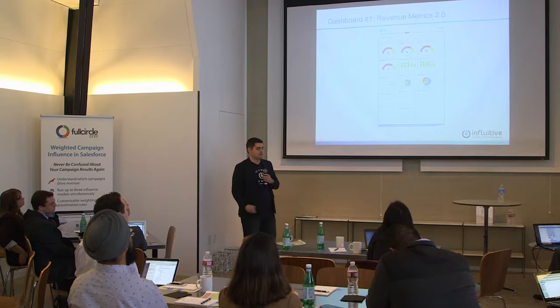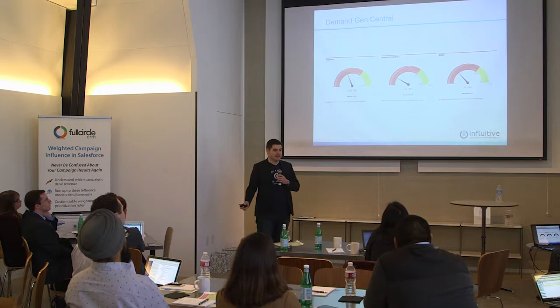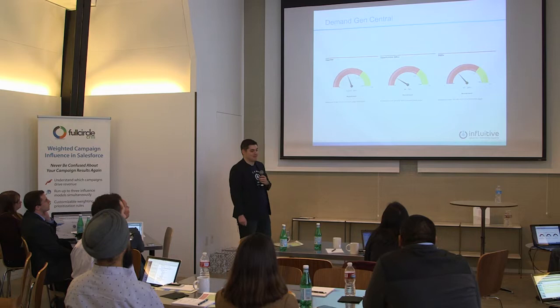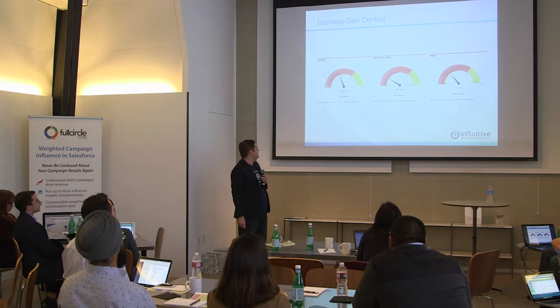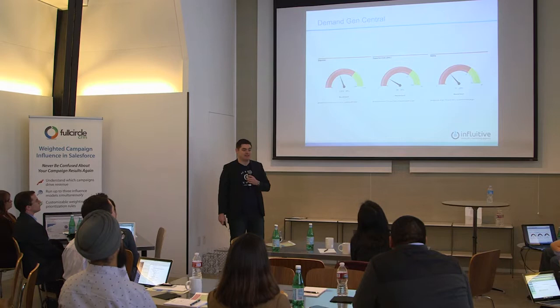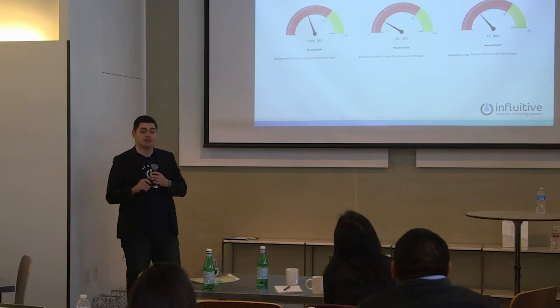This is the exact screenshot of our first dashboard — we call it Revenue Metrics 2.0. It shows what's happening to our business right now. The top part is what I call Demand Gen Central. This is what I'm judged upon — whether I get raises, promotions, or get fired. My VP of marketing looked at this on Sunday and said, 'Alex, we're almost halfway through the month and you're only at 18% of SALs created for this month.' Our director of finance looks at this every Sunday night and emails it to our leadership team and all our investors on Monday morning.